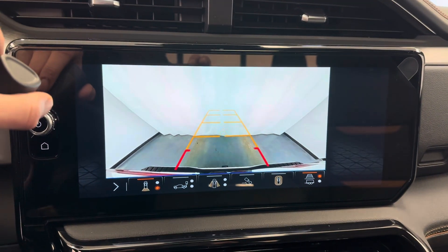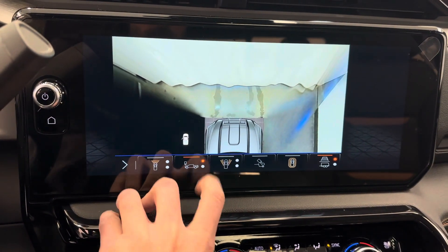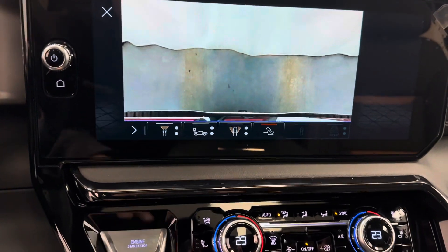Vehicle also comes with a reverse camera with a few different angles. Front from the top — this one's handy. It takes a picture of your hitch for when you're loading your trailer.